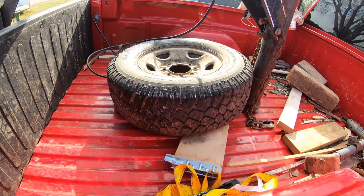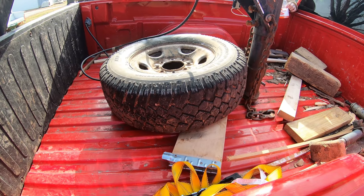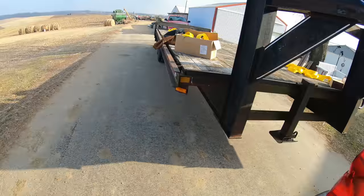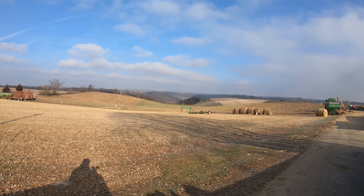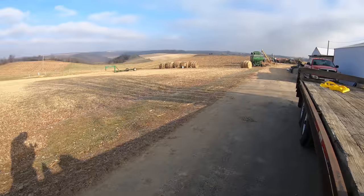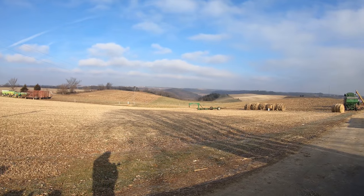How mad would you be if it ended up cockeyed in the middle of your driveway, put in the wrong way so you couldn't even get in? Would you be mad if you just came home one day and there was your trailer like that? I would have questions.